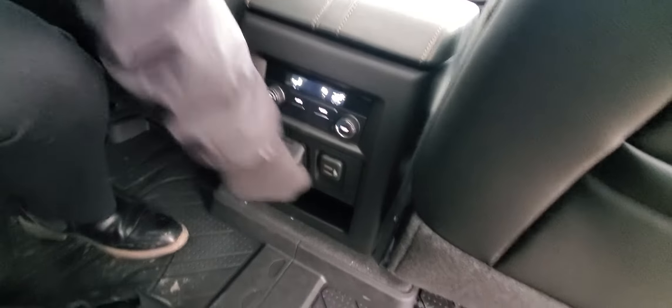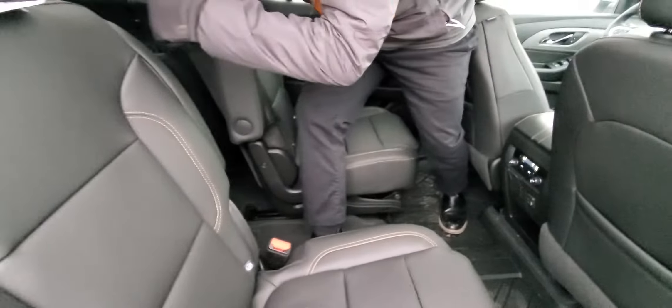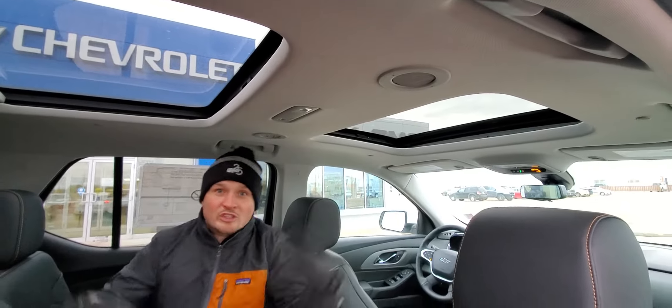Power supplies galore back here, so everybody's going to stay charged. And you already looked in the backseat — but did you look at the ceiling? Not one, but two sunroofs. How many do you need? Two, for sure.